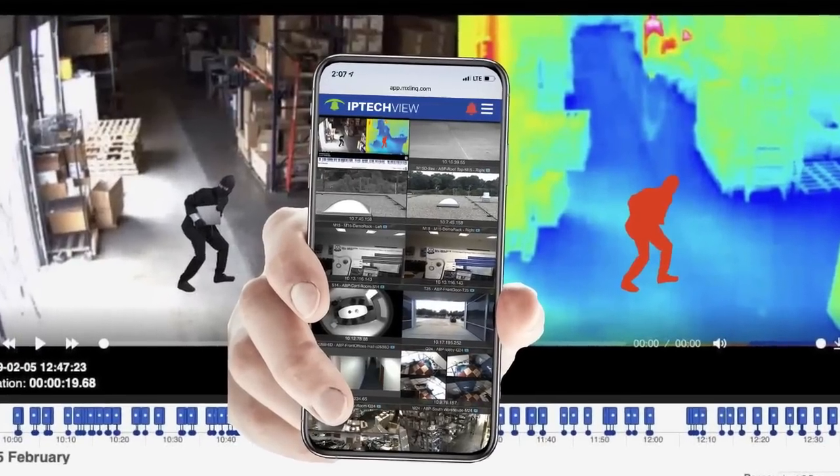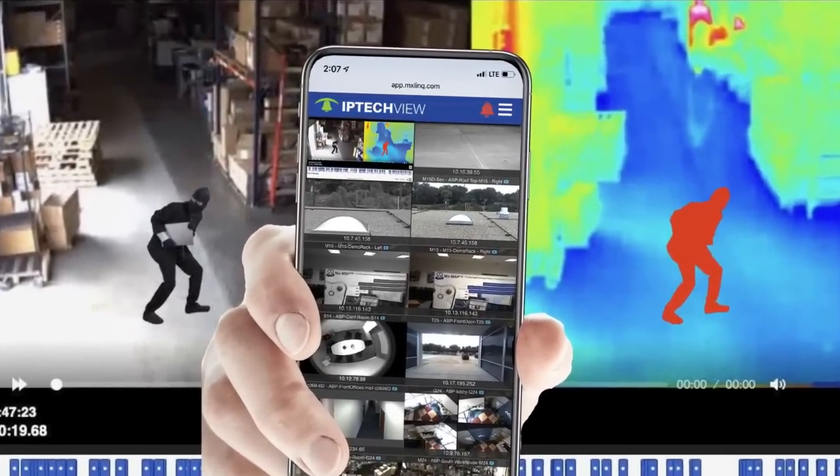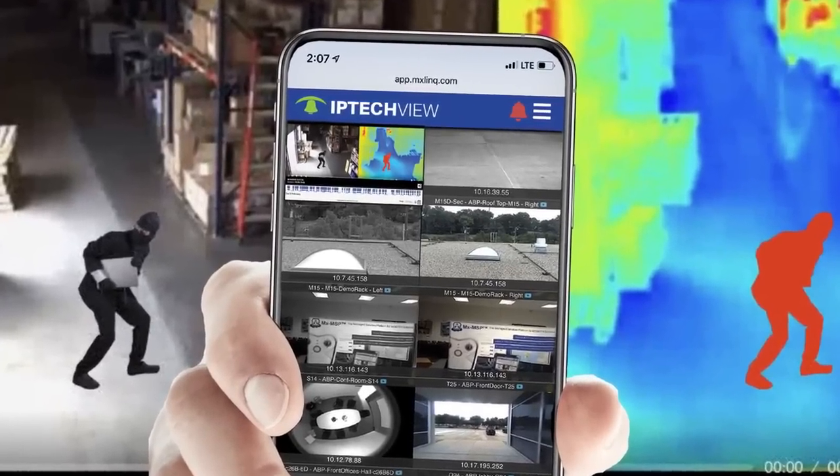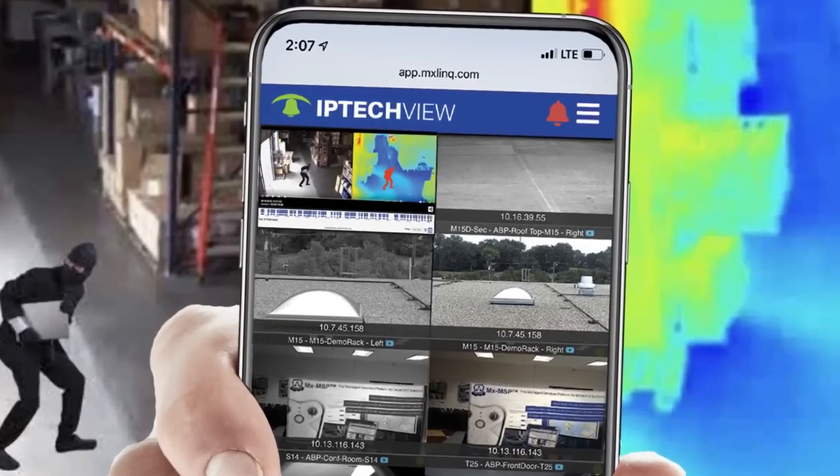Experience events in real-time with IP TechView's live camera tracking and recent activity views. Find the footage you need fast, without having to sift through irrelevant clips or dormant cameras.